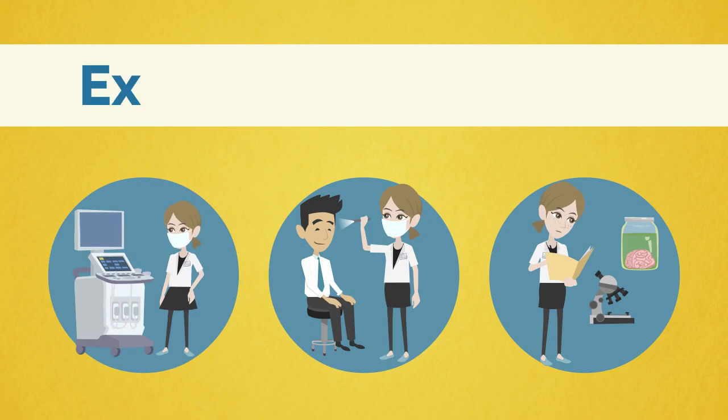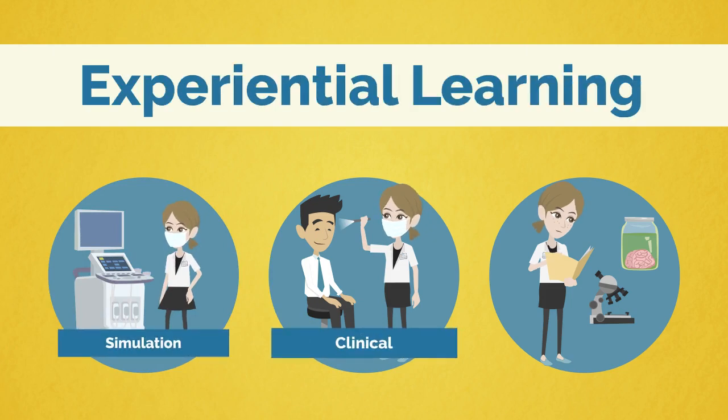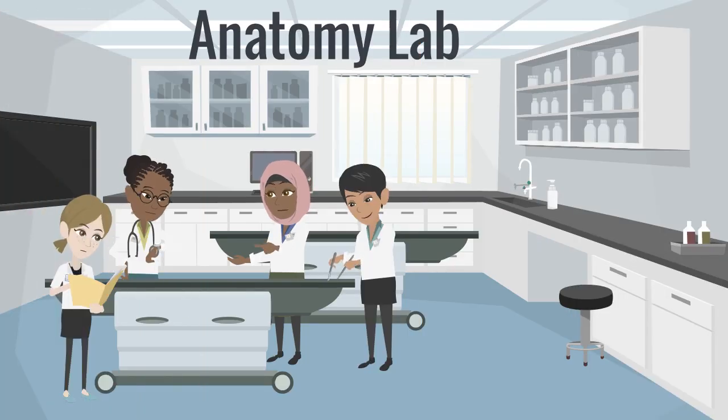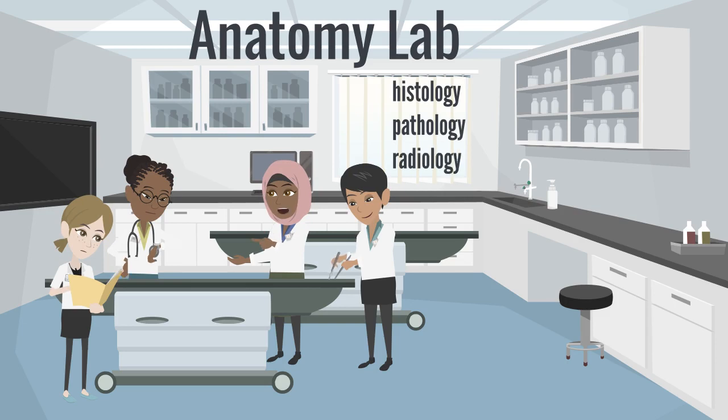Students also participate in a wide variety of experiential learning activities. Students work together in dissection teams in the Gross Anatomy Laboratory to learn the details of the human body, and participate in combined histology, pathology, and radiology laboratory activities related to organs taught in each of the science blocks.